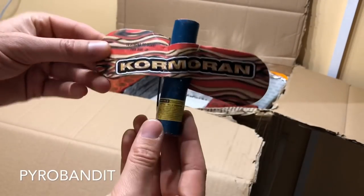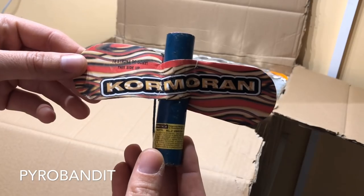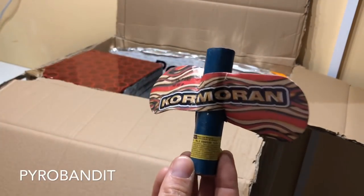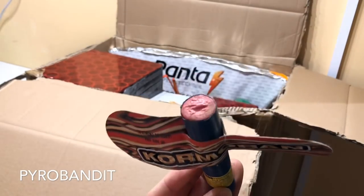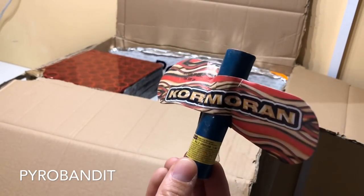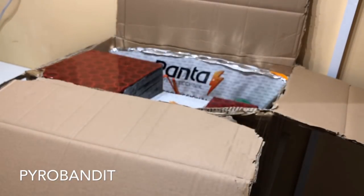Another freebie is Cormoran by Cometa. I've never tried this particular flying novelty. Sounds like it's got maybe some stars in there, so it might have like a little crackling effect or something like that. But always a bit of fun.